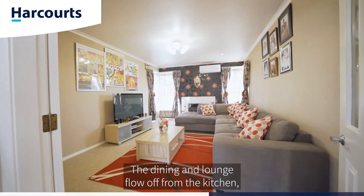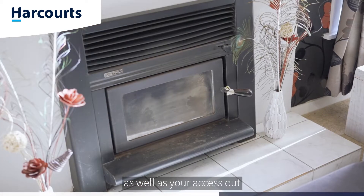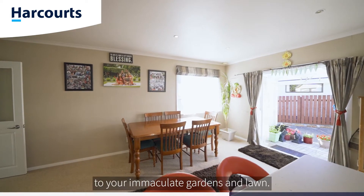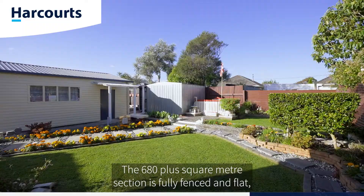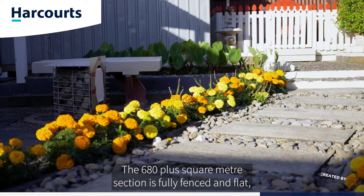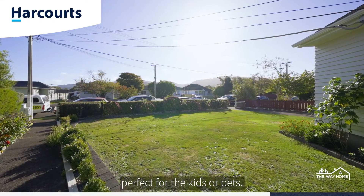There's also a breakfast bar. The dining and lounge flow off from the kitchen, as well as access out to your immaculate gardens and lawn. The 680 plus square meter section is fully fenced and flat — perfect for the kids or pets.